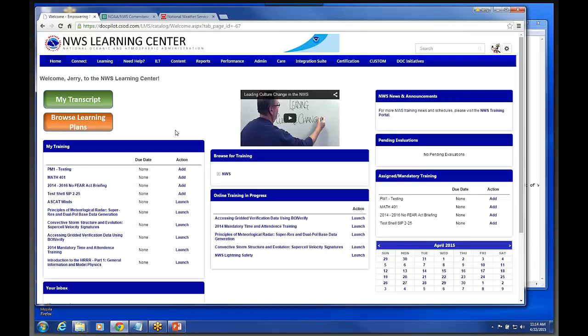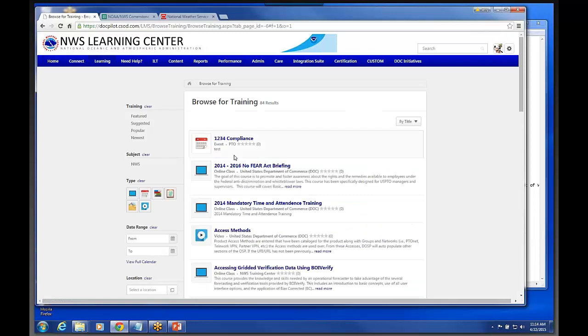I'll go back to the welcome page and click on Browse for Training. This will take you to really probably the search engine that people are going to use the most. Right now I've got 84 different learning objects that I can search and actually launch in my system right now — just a mixture of different things we put in there while testing the system.